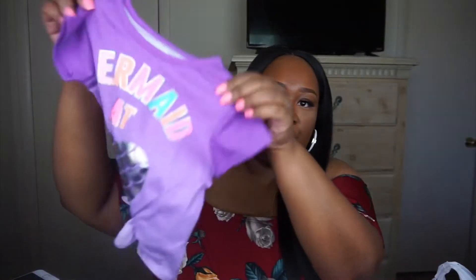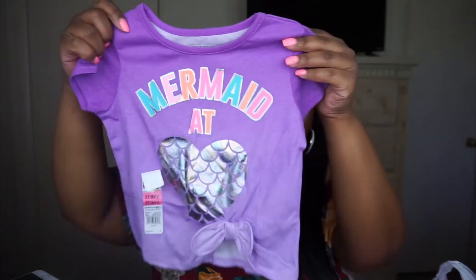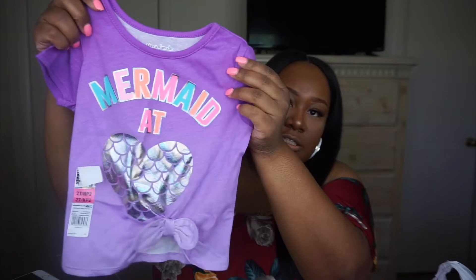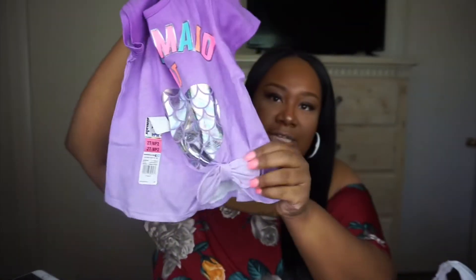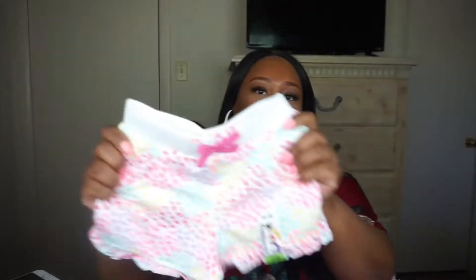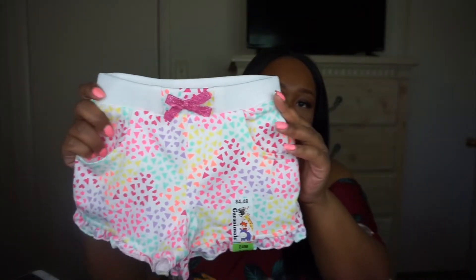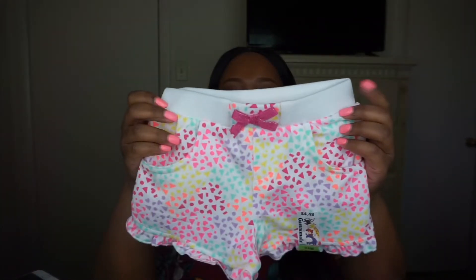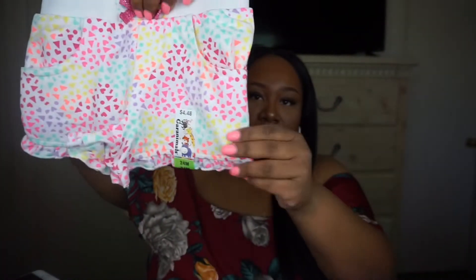I got her this shirt here, and most of the clothes are 24 months. I bought her a couple of tutus. This shirt says 'Mermaid at Heart' and has a little heart — it's just so pretty, and it ties at the bottom. I also got a 24-month pair of shorts that are really colorful and bright. They have little ruffles at the bottom and a little pink bow.